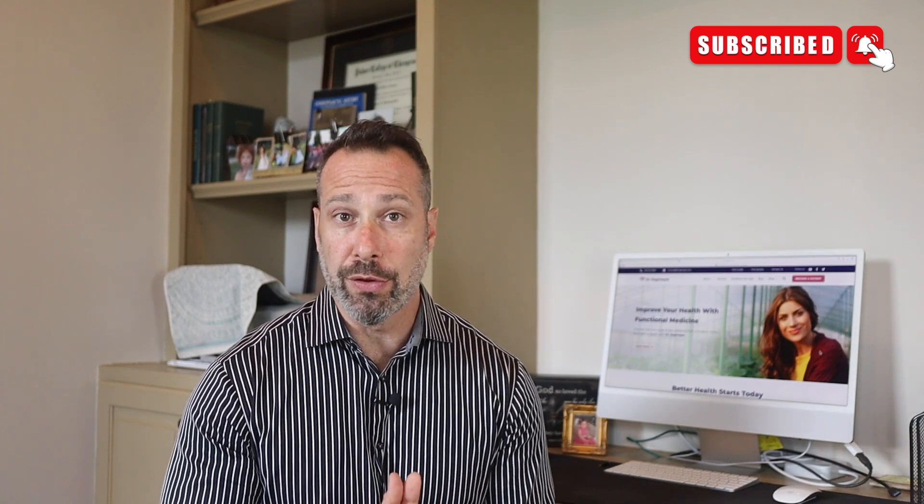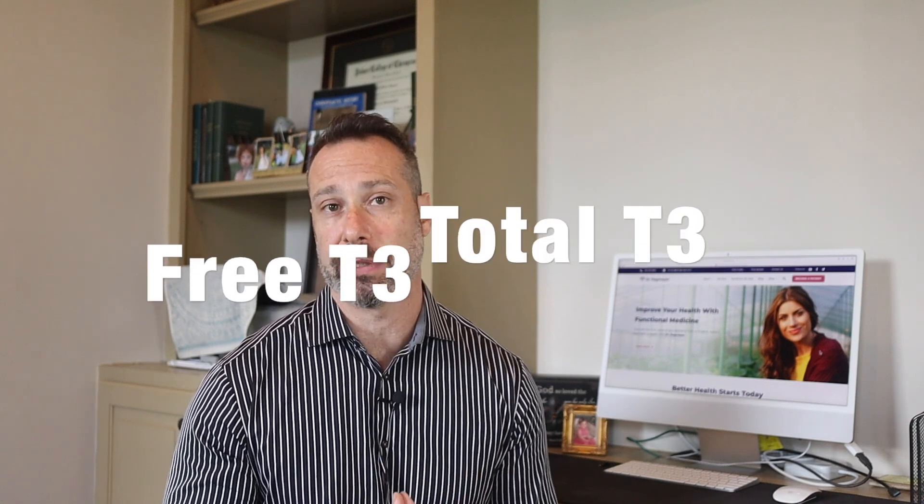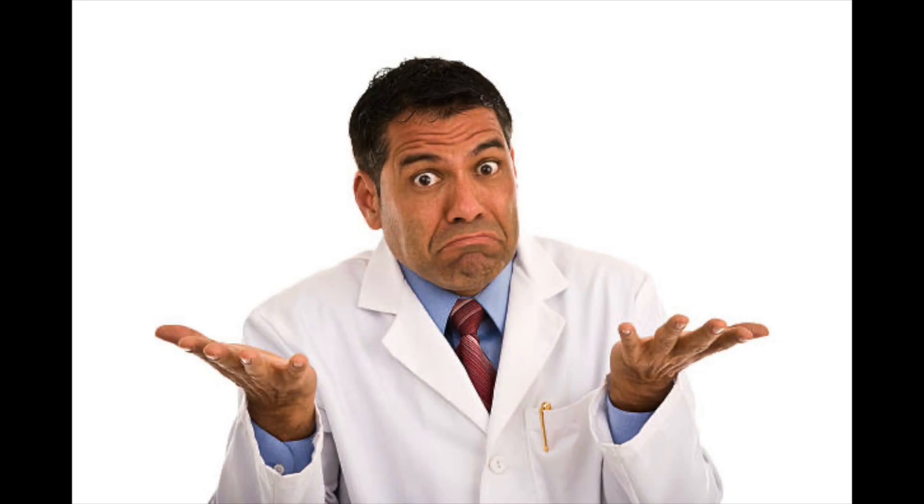One of the most important things you can do if you have thyroid disease is to get your T3 and free T3 levels tested. Because if these are low, I would bet it's the reason you continue to struggle with persistent hypothyroid symptoms like fatigue, anxiety, miscarriages, and all kinds of gut issues. It's mind-blowing that in today's day and age, your doctors and endocrinologists have no interest in checking your T3 and free T3 levels.